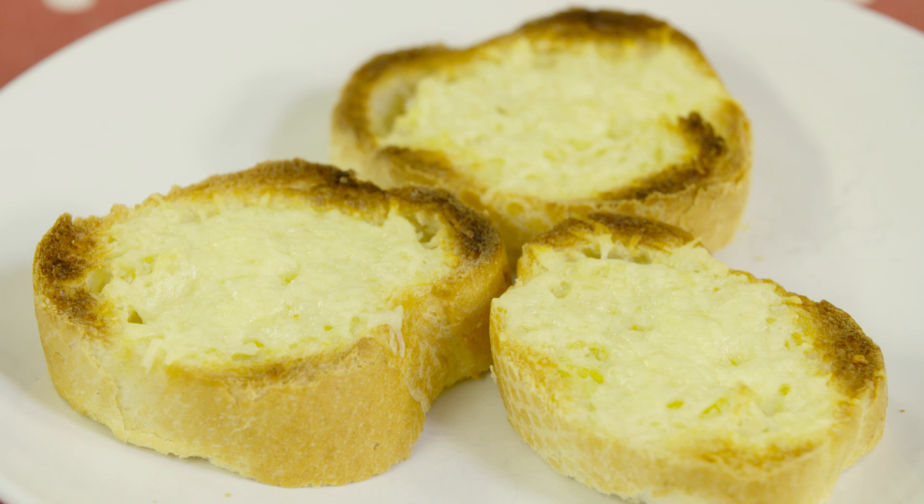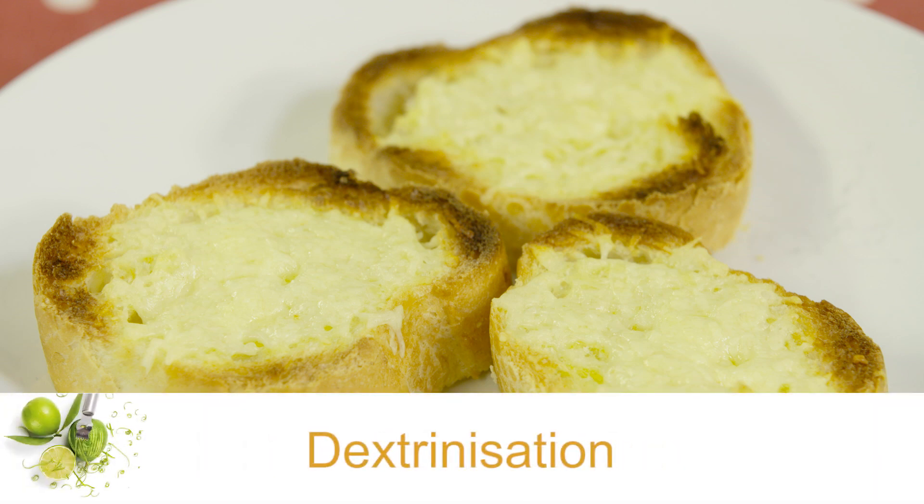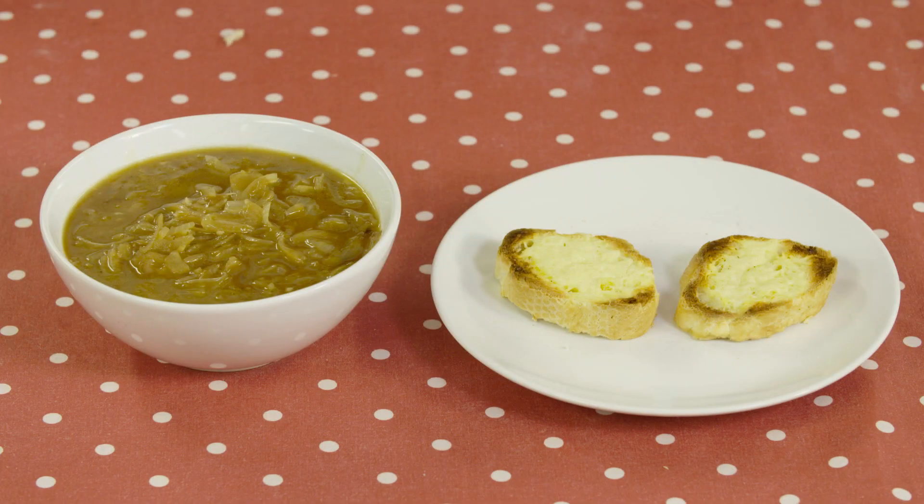The toasted French bread I am serving with this recipe is another example of dextrinization, which we have learned about when making bread rolls. In a traditional French onion soup recipe, grated cheese is added to the bread.